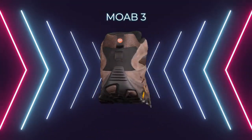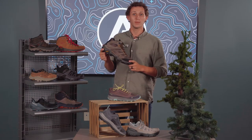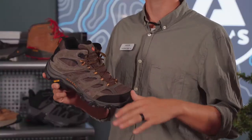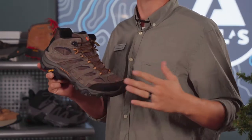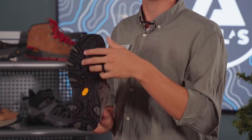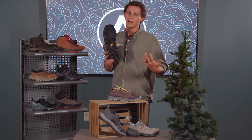The Merrell Moab — Mother of All Boots. This has been the number one hiking boot on the market for the past 10 years, so it's a great place to start. It comes in the mid, the low, the waterproof, and the non-waterproof. They're all equipped with a Vibram outsole to provide great stability on all your hiking adventures.